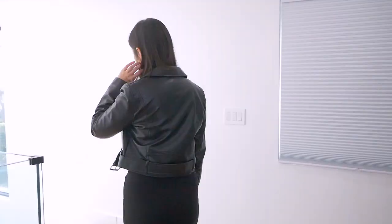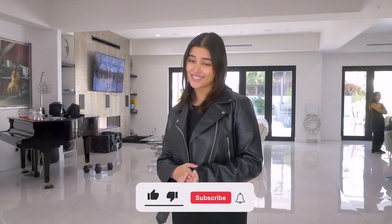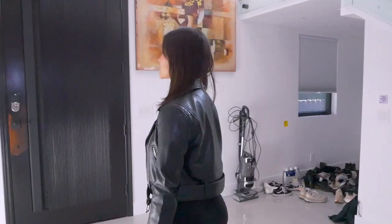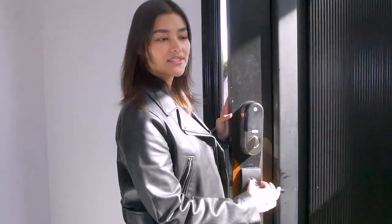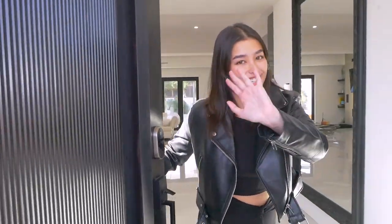Okay guys, that was the whole house! Thank you guys so much for patiently going through it with me. I hope that you guys got a glimpse into our lives here in LA. If you want to keep supporting us, don't forget to like and subscribe. I'll show you guys to the door — thank you so much again, I hope you enjoyed this video. Let us know if you guys want to see anything else and we'll try to do that for you. Thank you, have a great day, bye!